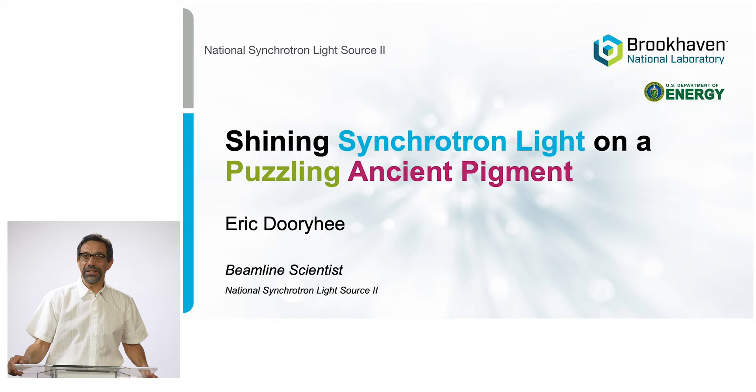Hello everybody. My name is Eric Durier and I work at the Light Source at Brookhaven National Lab. I've been working here for about 15 years, looking at many different things using synchrotron radiation techniques.